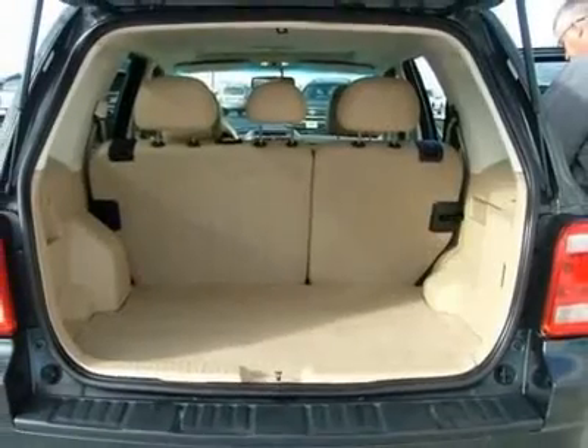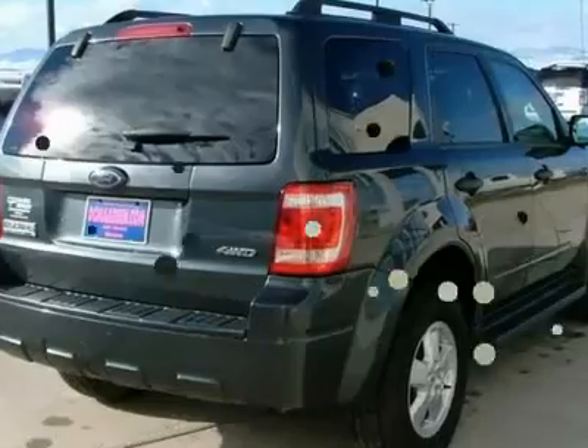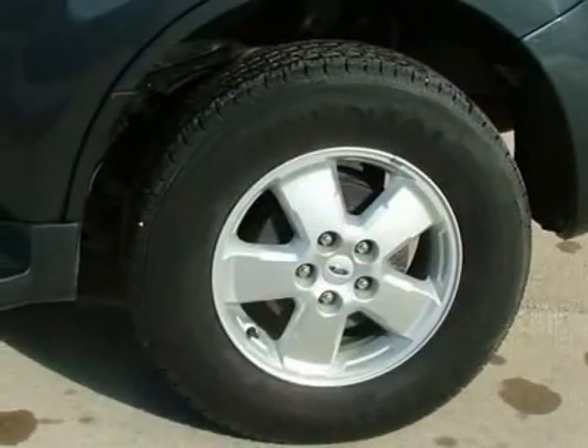As always, this vehicle, like all our other vehicles, has been through a 115-point inspection by a factory certified technician and has a vehicle history report available.